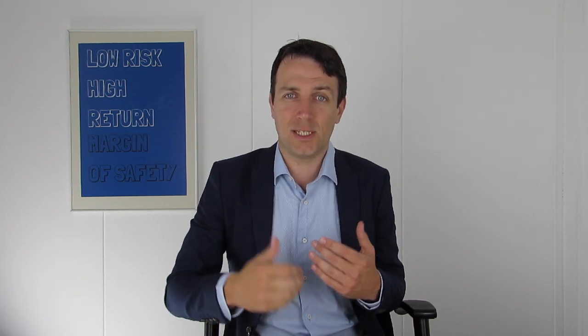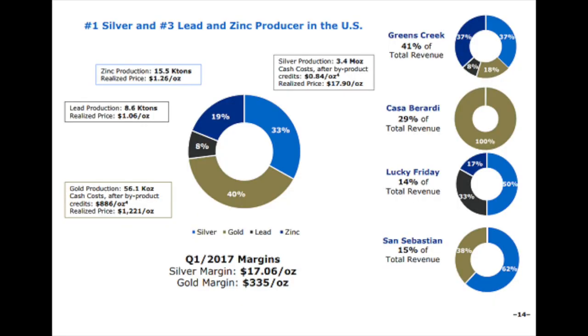If you check our Norilsk video, Norilsk has a positive margin at whatever nickel prices, so they make money constantly whatever goes on in the world — but it's also less exposed to the upside because margins won't increase as much if nickel prices shoot up. Hekla is exposed to Canada and the US with very high margins. The silver margin is $17 per ounce, meaning they have a negative cost on mining silver from byproducts. Gold margin is not that high but still relatively okay.